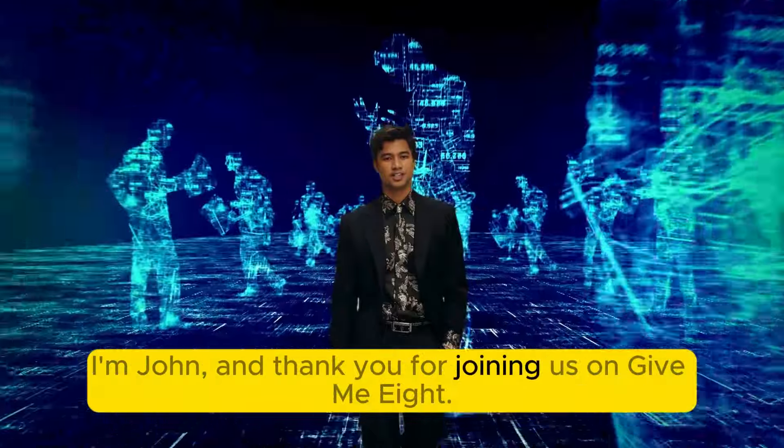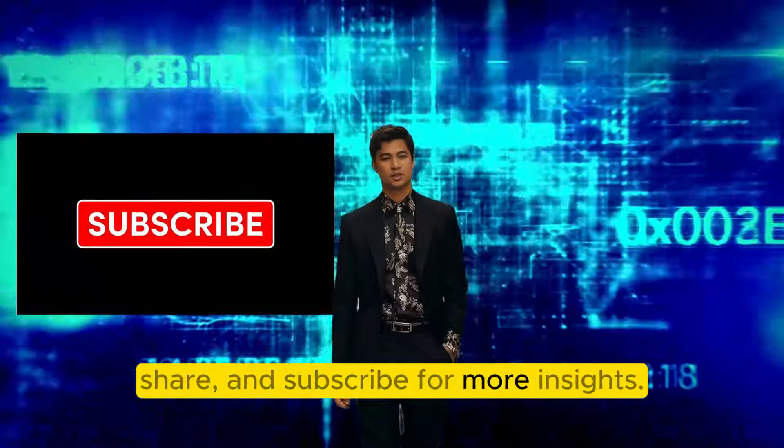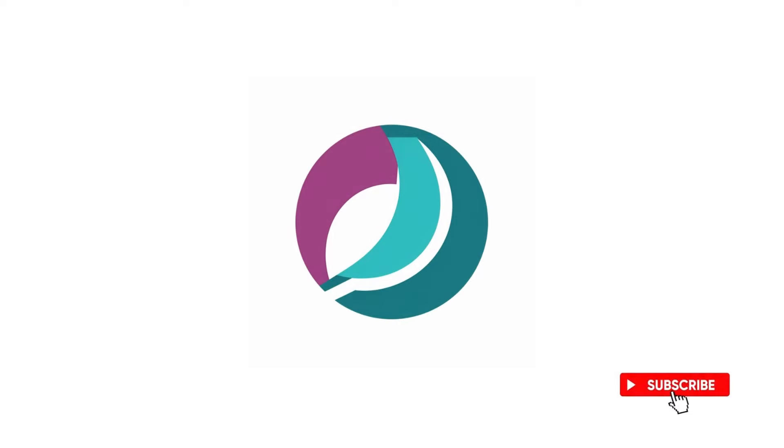I'm John, and thank you for joining us on GiveMe8. If you found these tips helpful, don't forget to like, share, and subscribe for more insights. Here's to your success in the gig economy. Thank you.